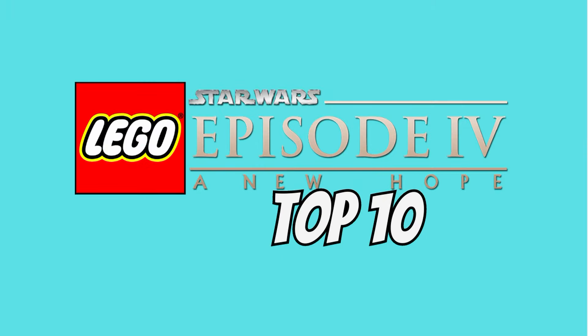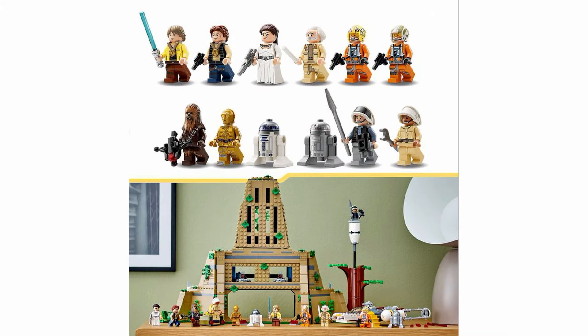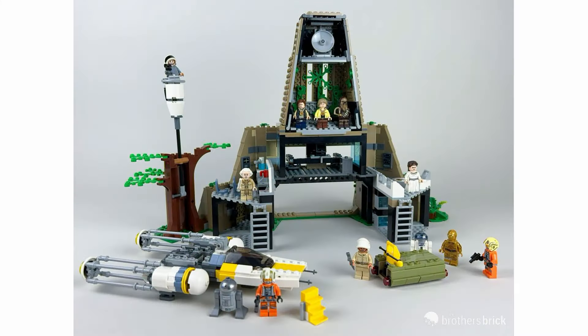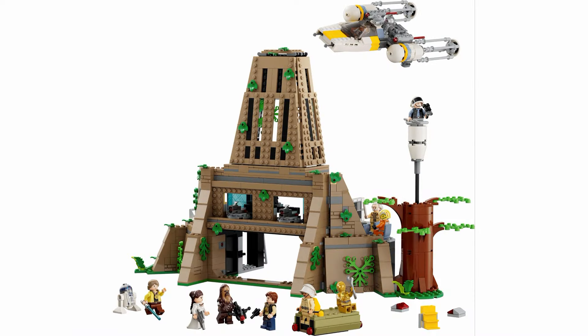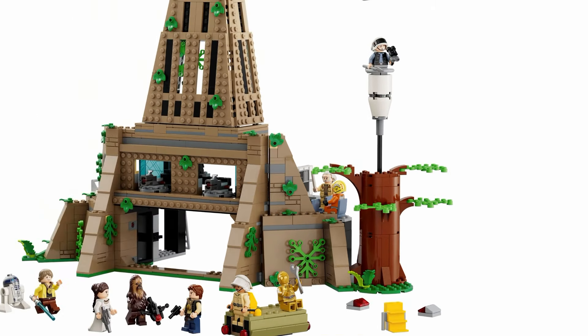At the bottom of the list I have the 75365 Yavin IV Rebel Base. I know some people aren't as fond of this set but I enjoy it for the most part. You get a wide selection of figures that cover everyone you'd want and the build looks solid. The inclusion of the medals as separate pieces was also quite the improvement from previous years. The outside looks nice but you turn around and you have a whole rebel base you can play with — there's quite a lot going on back there and you can recreate a good amount of scenes from the movie. Plus the build looks pretty solid. That tree is pretty gross looking but other than that I think it's a great piece for display and play.